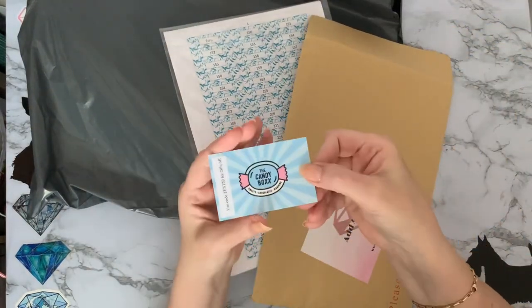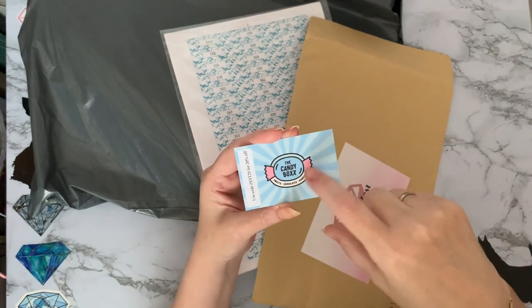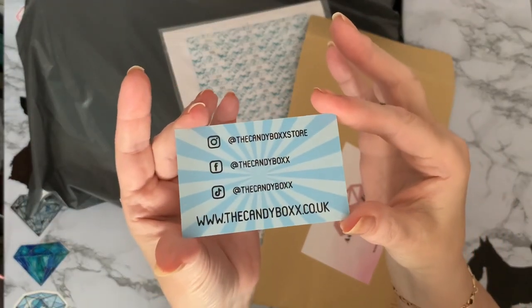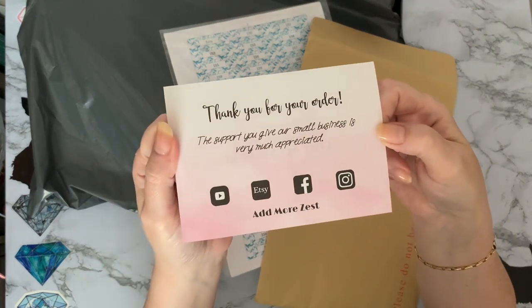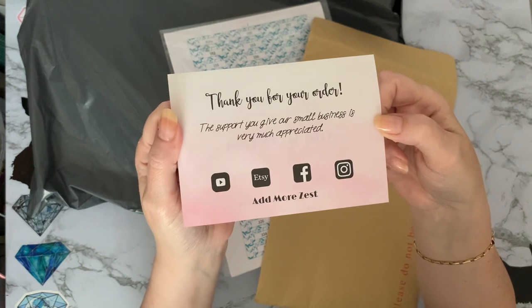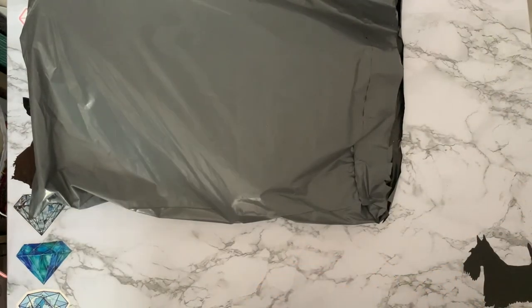One of Rebecca's friends does the Candy Box — sweets, chocolates, and hampers — and there's a code to get 20% off, so we'll keep that. And then that's Rebecca's YouTube, Etsy, Facebook, and Instagram. Oh, I didn't know she had an Etsy — I'll have to have a look at that, that's new to me. It's just a thank you card, which is a very very nice touch. Thank you, Rebecca! I'll just pop those back in the envelope and put them with my storage.